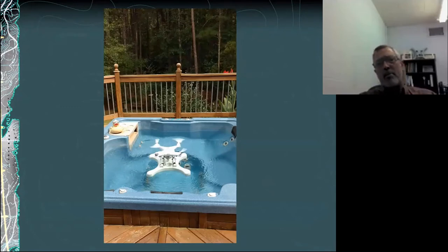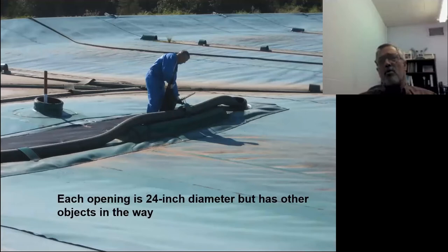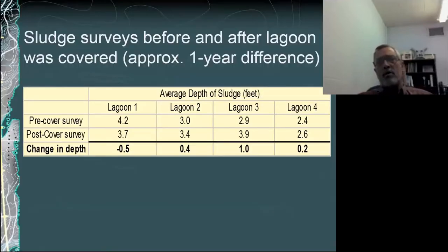We're looking at different ways to deploy those castable devices rather than casting from shore — maybe flying them with a drone. I've done some preliminary work with that but haven't actually sampled a lagoon yet. We've also been covering lagoons in North Carolina for both methane capture and odor reduction, and we're looking at whether sonar can reliably do the survey through that cover, since covered lagoons have a limited number of access ports. I've done some comparison between pre- and post-cover surveys done about a year apart, and in general the numbers agree.